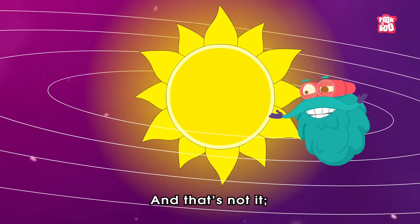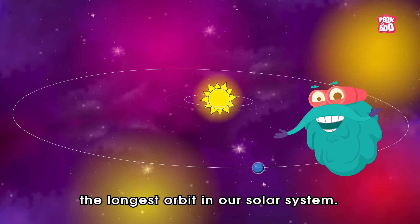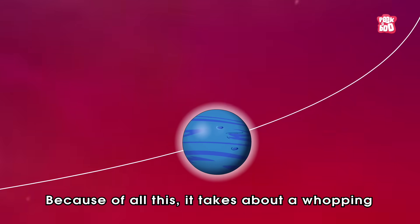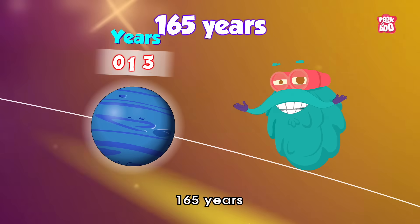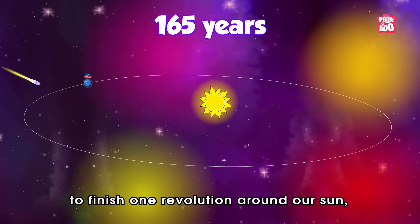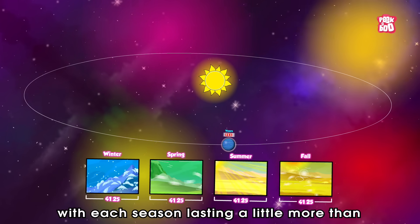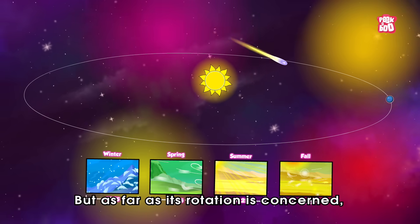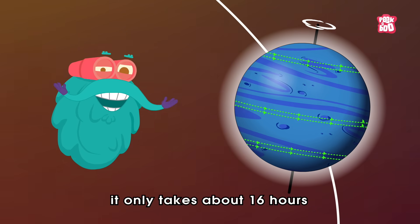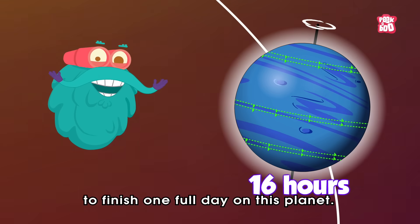The distance gives Neptune the longest orbit in our solar system. Because of all this, it takes about a whopping 165 years to finish one revolution around our Sun, with each season lasting a little more than 40 Earth years. But as far as its rotation is concerned, it only takes about 16 hours to finish one full day on this planet.